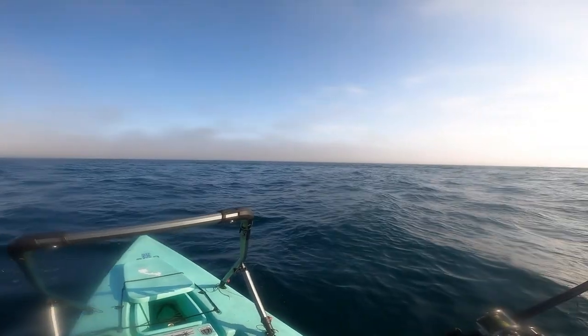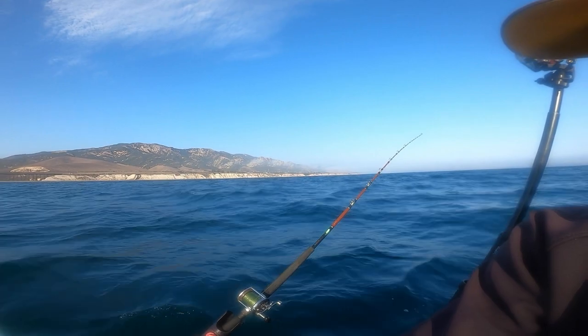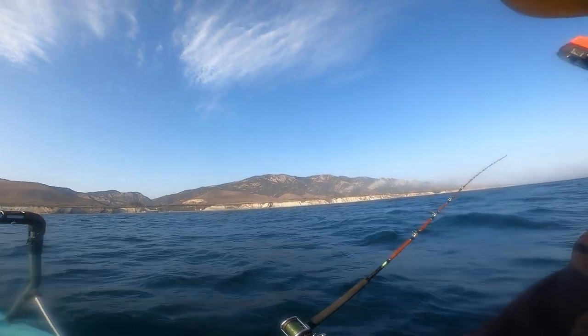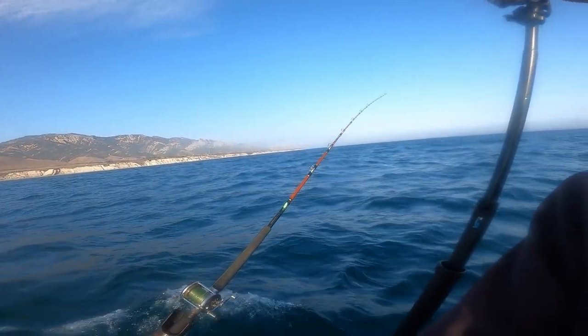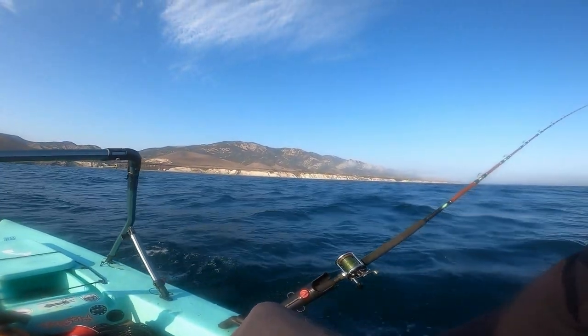Fire back up the motor. Here I am just trolling hard — beautiful scenery, look at those mountains in the background. Trolling my mackerel hard, waiting for that bite — that halibut bite, maybe that white sea bass bite. Let's get it here on the central coast.